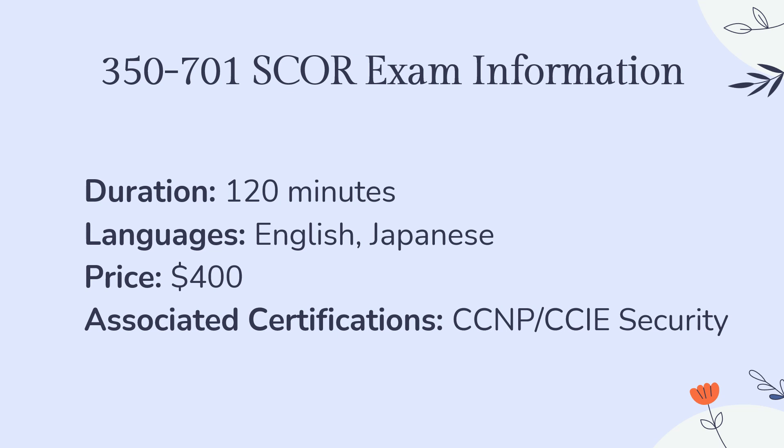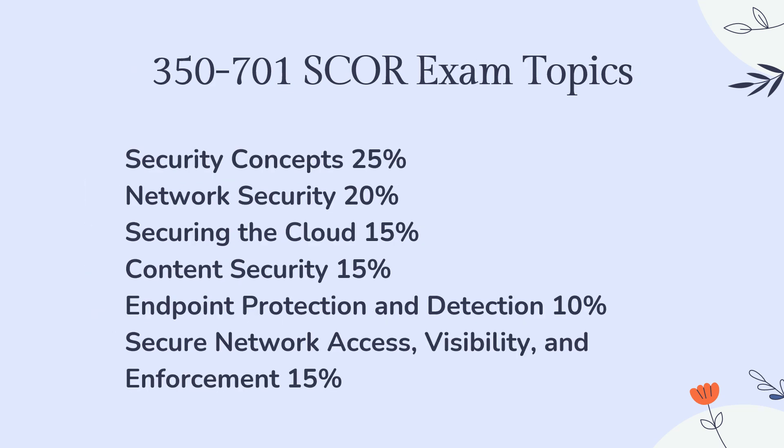The associate certifications of the Cisco 350-701 SCORE exam are CCNP Security and CCIE Security certifications. The exam topics cover the following details: security concepts, network security, securing the cloud, content security, endpoint protection and detection, secure network access, visibility, and enforcement.